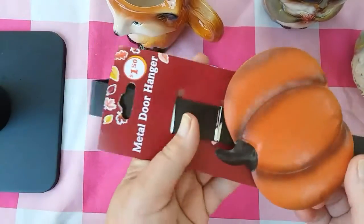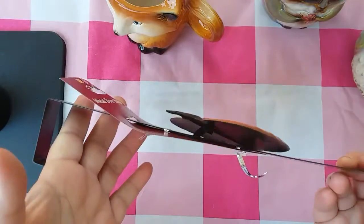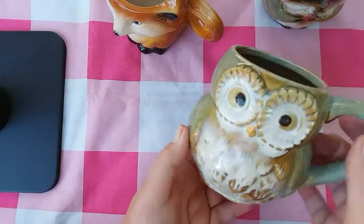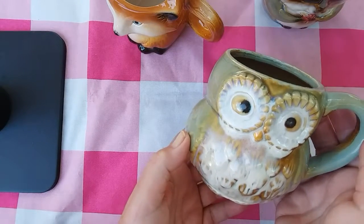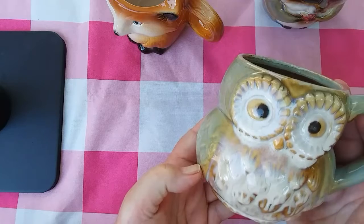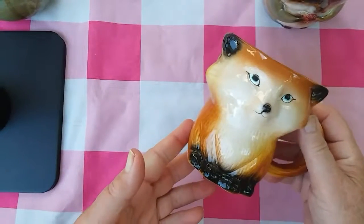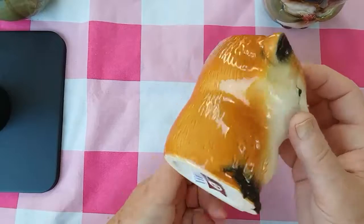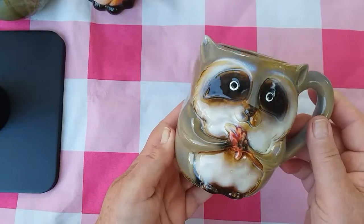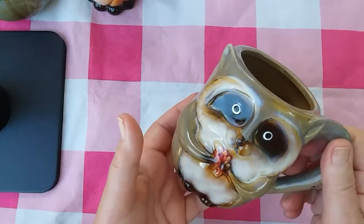I picked up two of these metal door hangers with a pumpkin accent. These were $1.50. Picked up a couple of Woodland Critter mugs. These were two dollars also. There's an owl, and I got two of each one of these, and a fox. And then the one that I thought was absolutely the cutest is this little raccoon holding the leaf. I probably will just use these for decor.